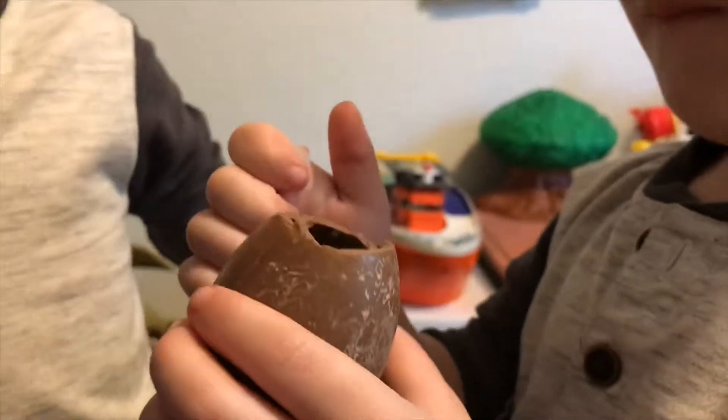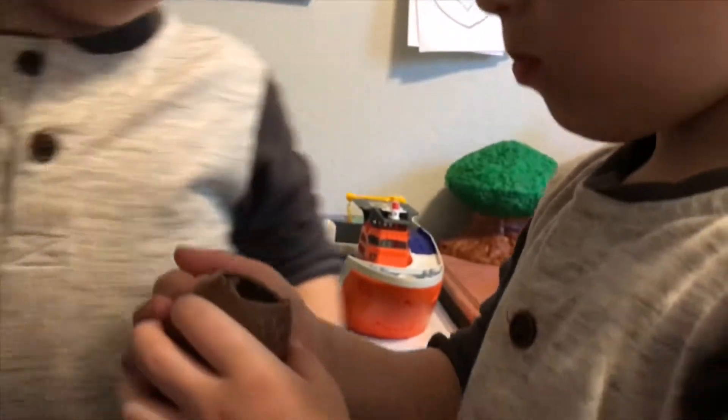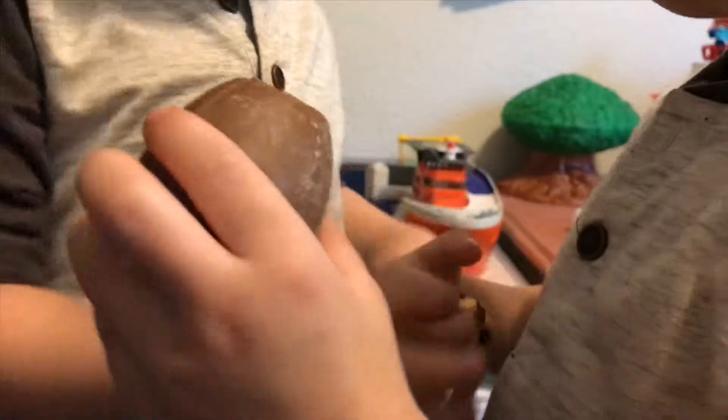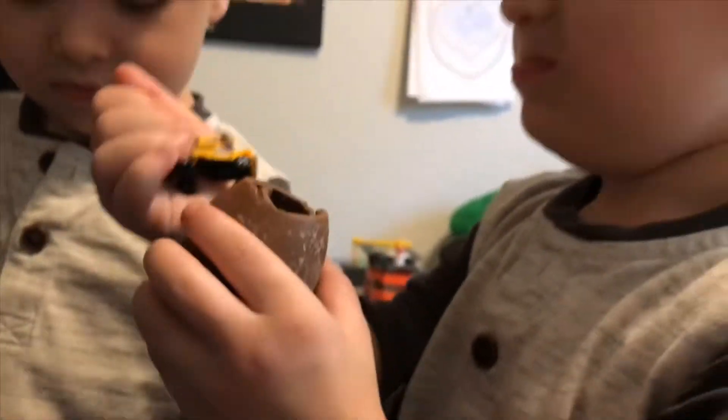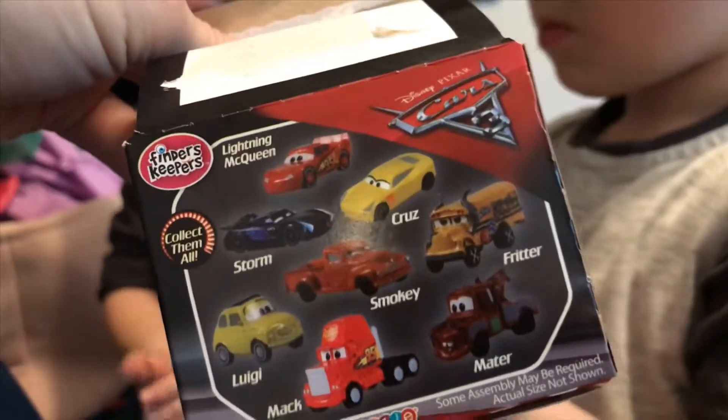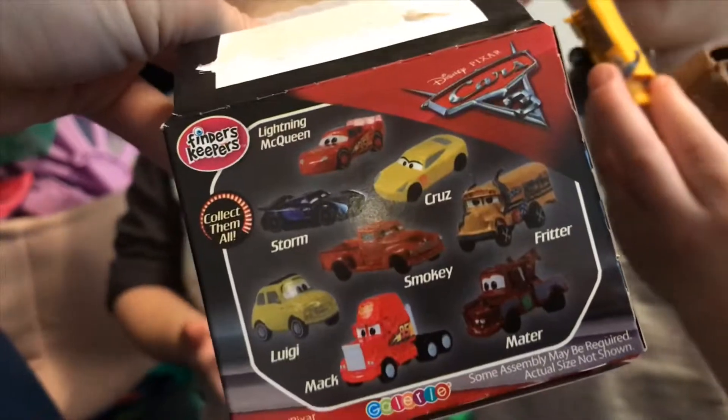Just don't eat the school bus! Don't eat Fritter! Cool, that's what you got — finders keepers, Fritter! I'll put it back on the digger.